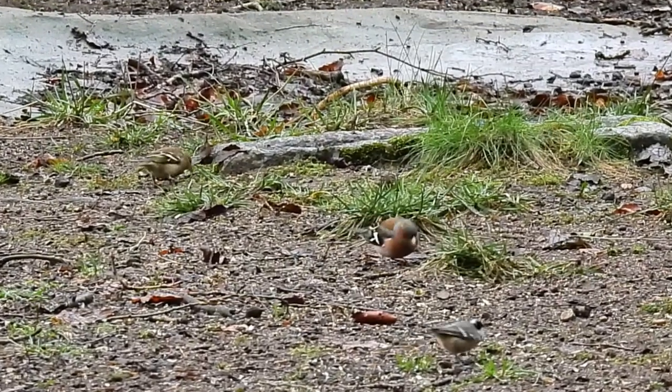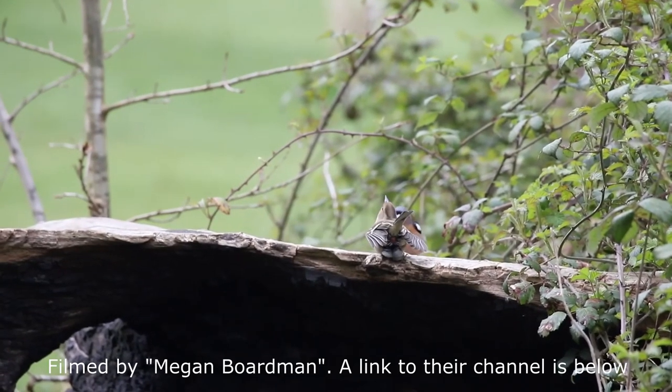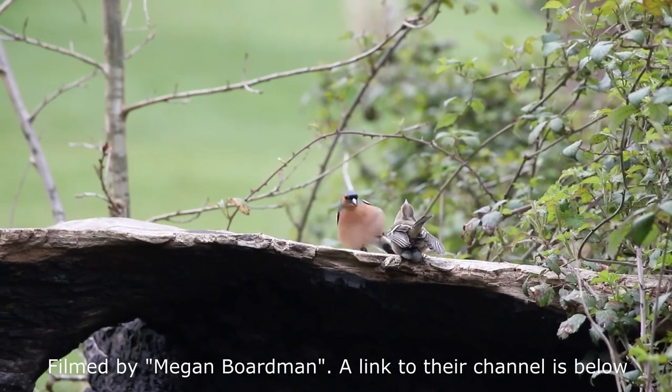They have an average lifespan of 3 years, but the oldest known bird lived in Switzerland and survived to 15 years and 6 months of age.